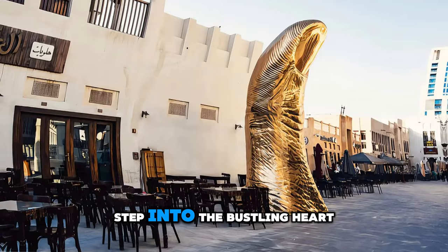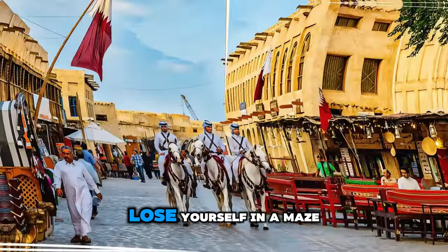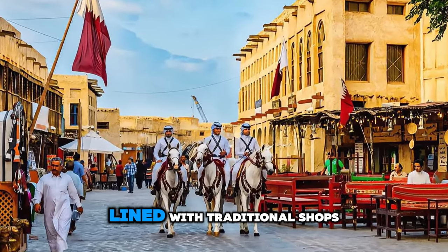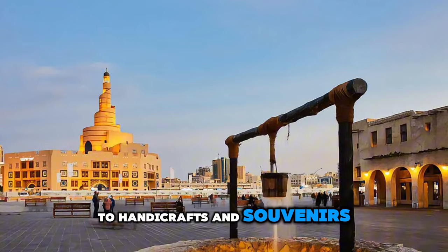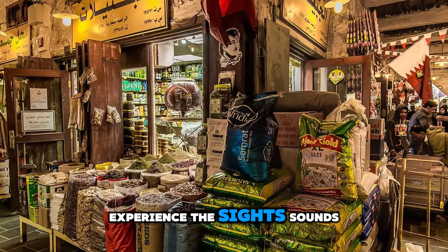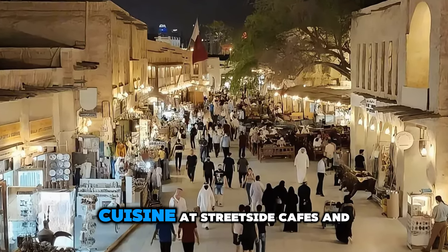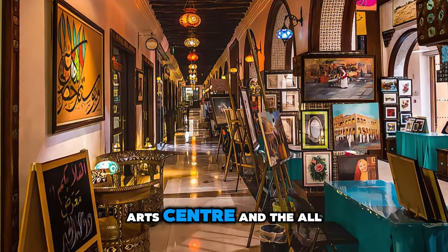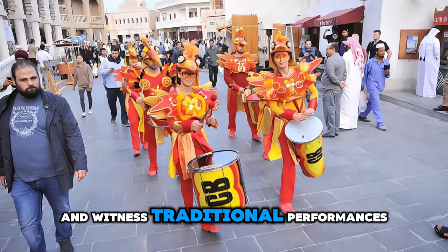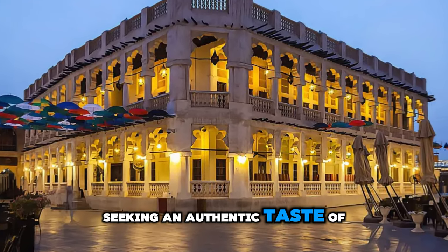Step into the bustling heart of Doha at Souk Waqif, a vibrant marketplace that has been a trading hub for centuries. Lose yourself in a maze of narrow alleys lined with traditional shops selling everything from spices and textiles to handicrafts and souvenirs. Experience the sights, sounds, and scents of the souk as you haggle with vendors and sample authentic Qatari cuisine at street-side cafes and restaurants. Explore historic landmarks such as the Souk Waqif Art Center and the Al-Wakra Souk, and witness traditional performances such as falconry and camel racing. Souk Waqif is a cultural oasis and a must-visit destination for travelers seeking an authentic taste of Qatar.